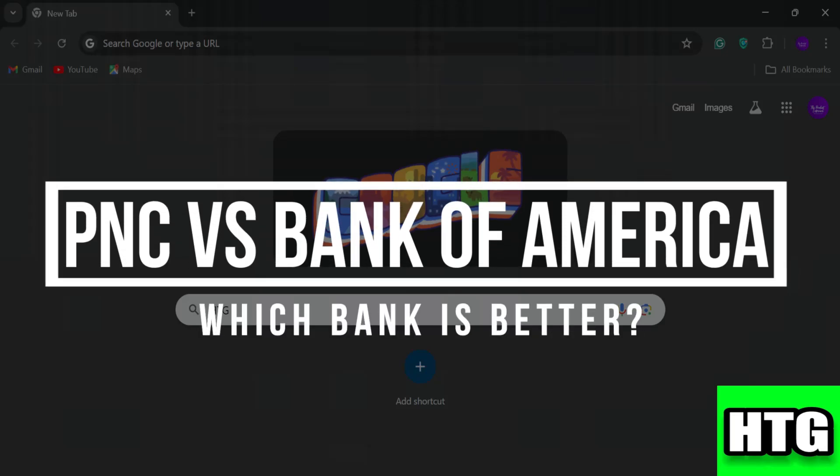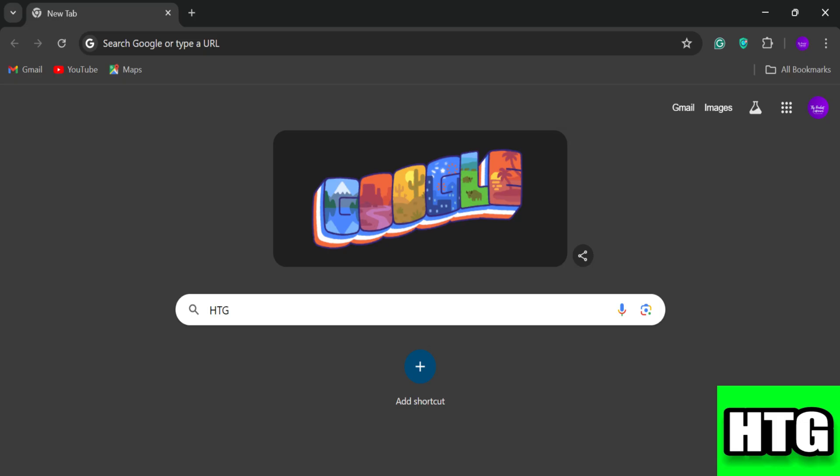PNC versus Bank of America — which bank is better? In this video, I am going to show you which bank is better among PNC and Bank of America, so make sure to watch this video till the end.